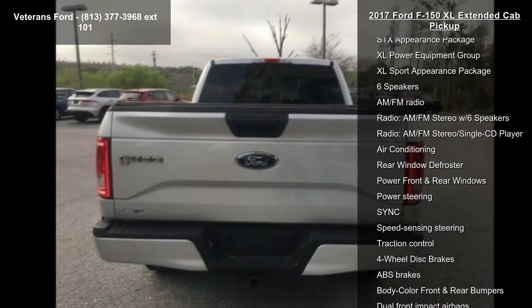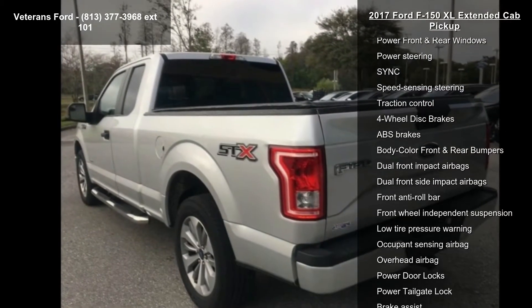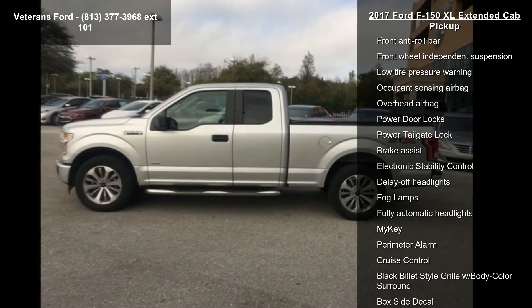This vehicle's top features include Equipment Group 101A, STX Appearance Package, XL Power Equipment Group, XL Sport Appearance Package, and 6 Speakers.